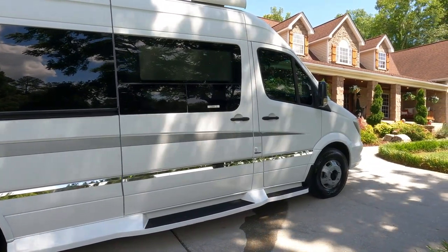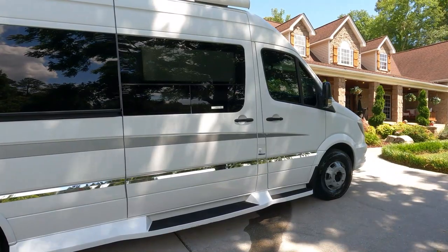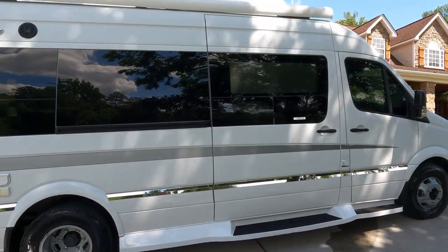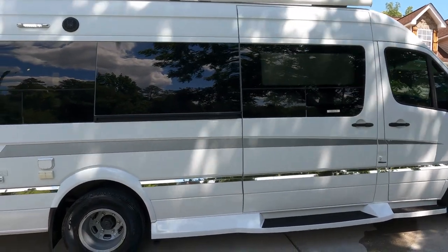These things get incredible fuel mileage — it's on a Mercedes-Benz Sprinter 3500 chassis with a six-cylinder diesel engine, 188 horsepower, 5,000 pound tow capacity. These things get 18 to 20 miles a gallon. You're not going to find a 24-foot motorhome anywhere in the world that gets fuel mileage like this.